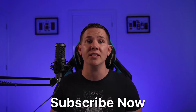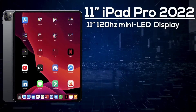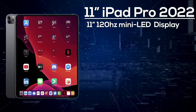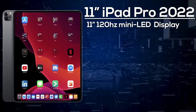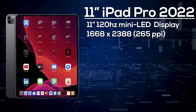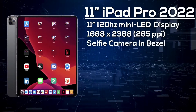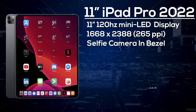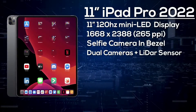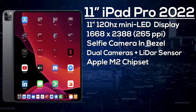Starting with the 11-inch iPad Pro: it will feature an 11-inch LED display — not mini LED — with 120Hz refresh rate, full HDR support, and a peak brightness of around 1700 nits. The resolution will be 1668 by 2388, giving 265 pixels per inch. On the front, there's a 12-megapixel selfie camera capable of 1080p at 60 frames per second. On the rear, we're expecting a 12-megapixel wide angle, a 12-megapixel ultra-wide, and a 3D LiDAR scanner.